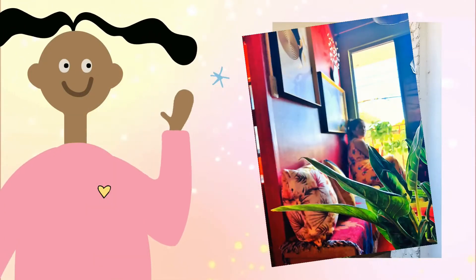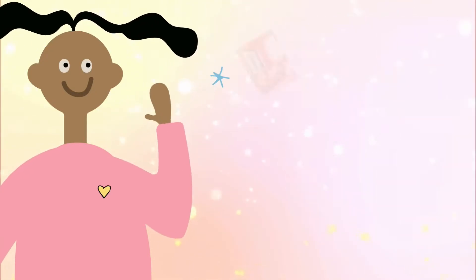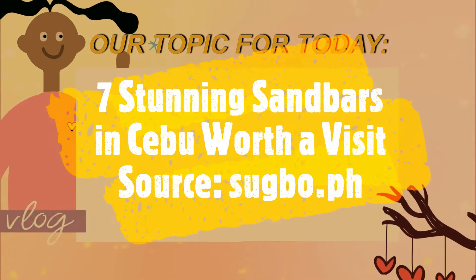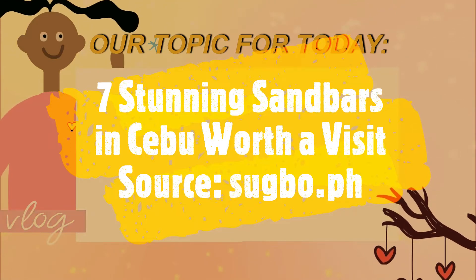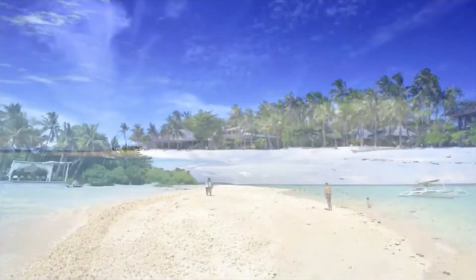Hi, this is Mardie once again and welcome to my channel. Our topic for today is all about the seven stunning sandbars in Cebu worth a visit. If Cebu can hit you with its best shot, surely it will hit you with sandbars.